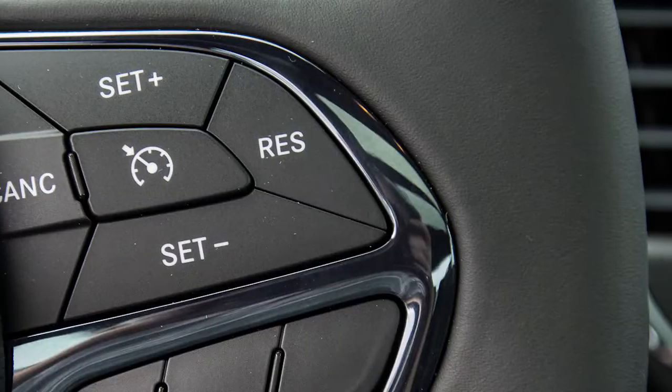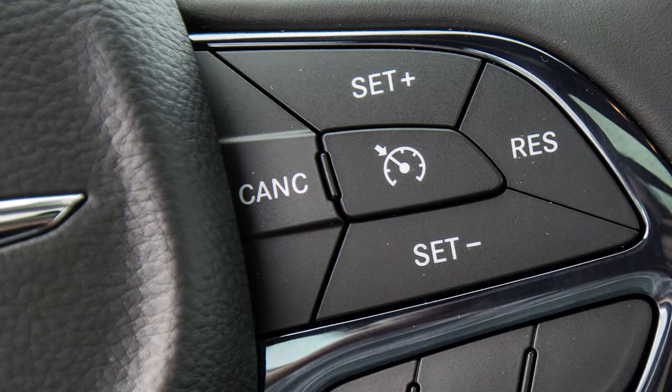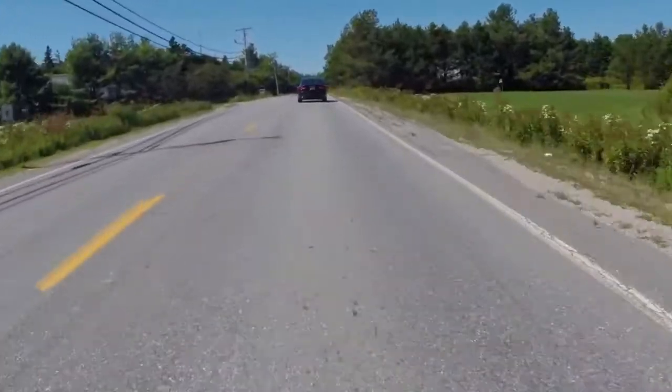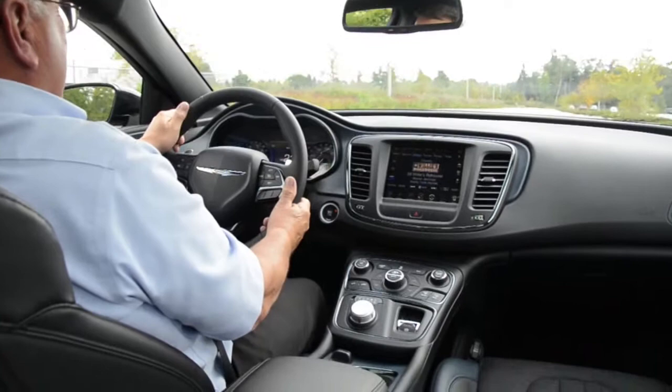Adaptive cruise control with stop and go is a class exclusive for the 200. It senses the distance between your car and the cars in front of you. If you get too close, it'll warn you and actually back off. If you change lanes, it'll go back to your preset speed.